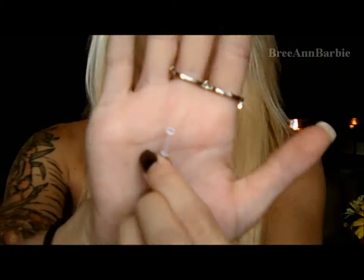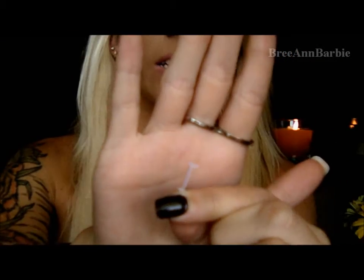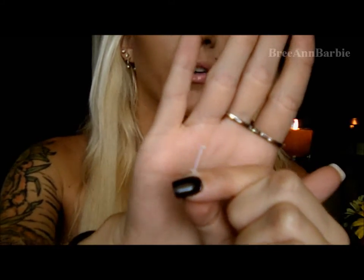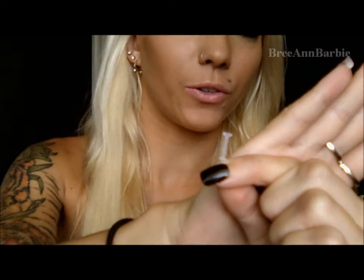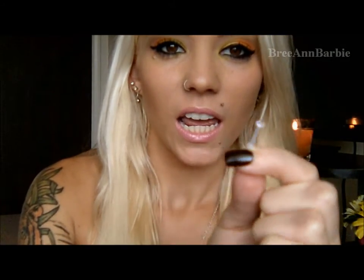What also came in that pack of tongue rings was a retainer, which is pretty clear. If you have a job where they don't allow piercings, you just pop this little baby in. I've never worn a retainer either, but I might try it on just to see what it feels like.